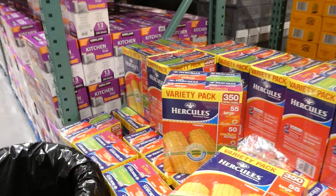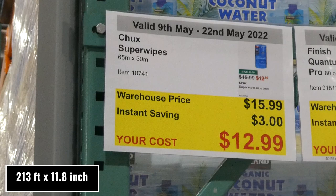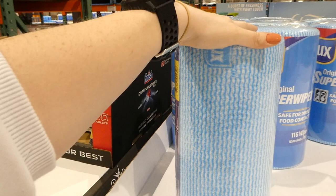Chucks super wipes — 65cm by 30cm rolls for $3 off down to $13. They're like big cleaning wipes on a roll that you tear off and use in your kitchen. Safe for direct food contact with 116 wipes per roll.